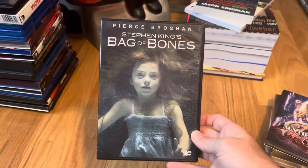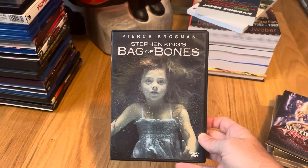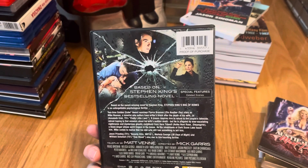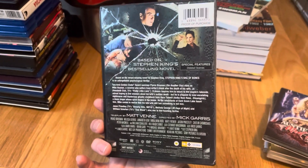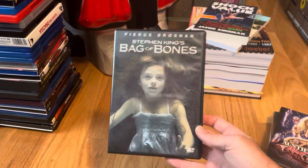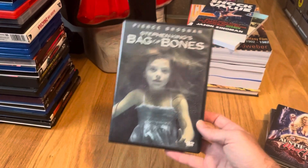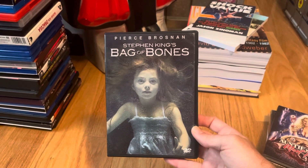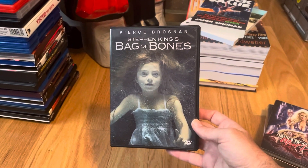Next is one of the Stephen King movies I've been on the fence about forever having never seen it — Bag of Bones. It's a ghost movie that I read about in one of the books I picked up recently, which pushed me to buying it. It covers ghost movies and piqued my interest even more, so yeah, Stephen King's Bag of Bones.